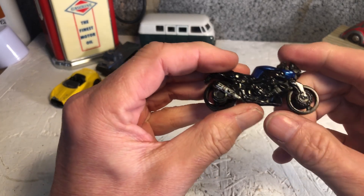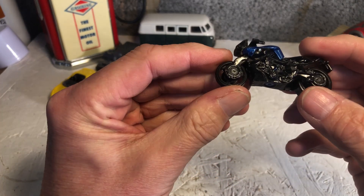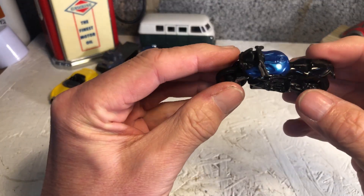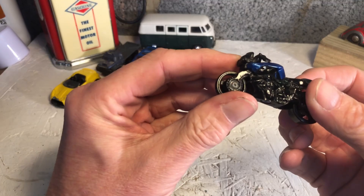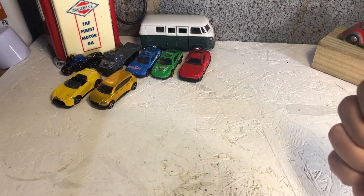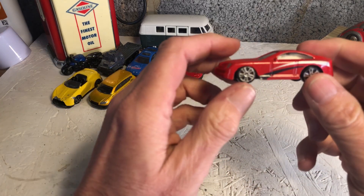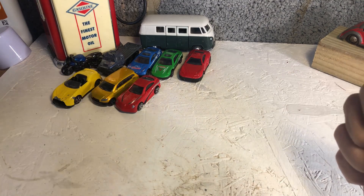Oh, there we have a motorbike. A few videos ago I did have a motorbike transporter - that might just be fitting in there. There's another made in China. They all look the same actually, just with different paint.